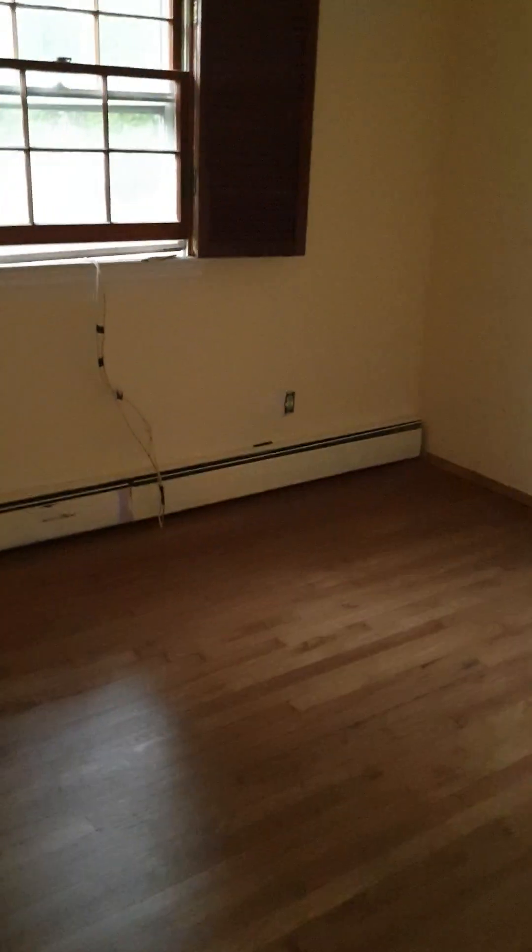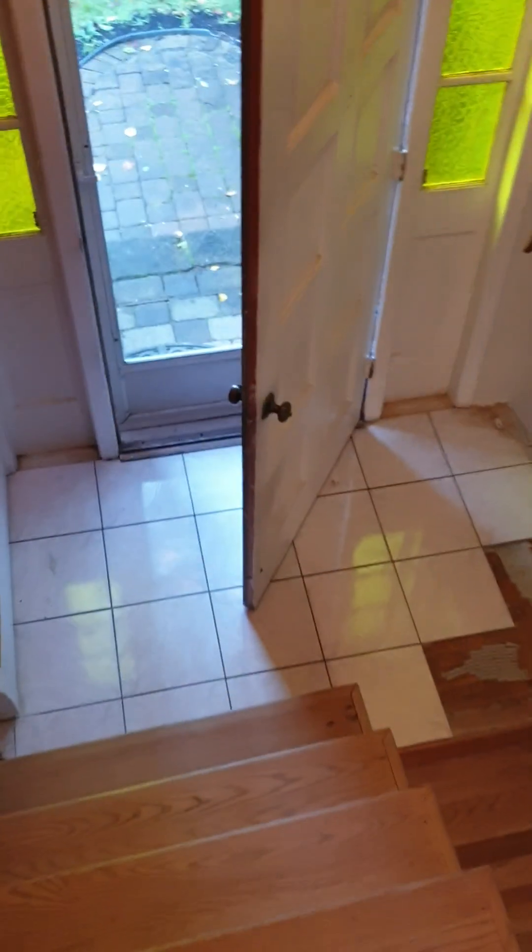Here is bedroom number three. There's another closet over here, there's another closet to hold the store things. Can't really see — let's go back downstairs.